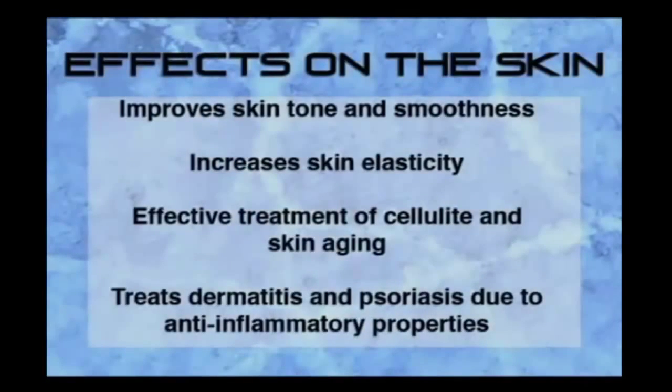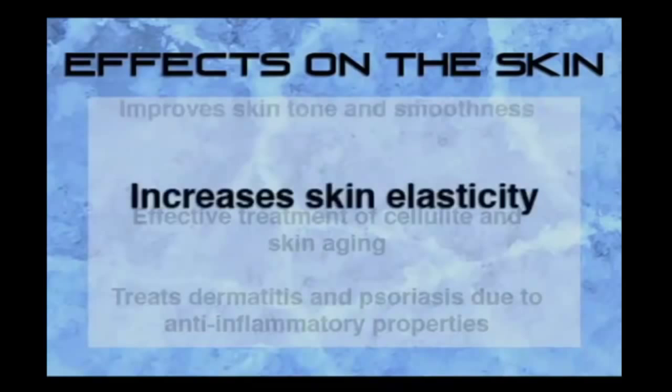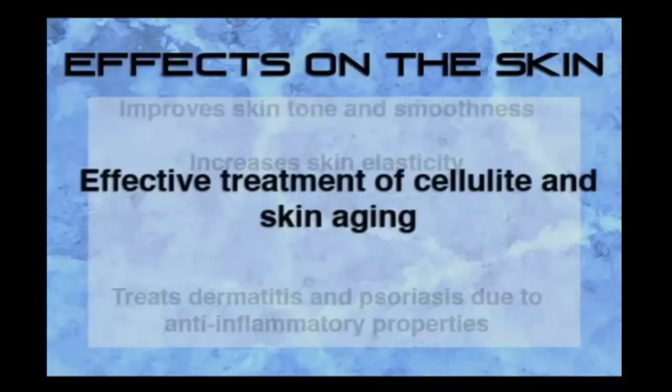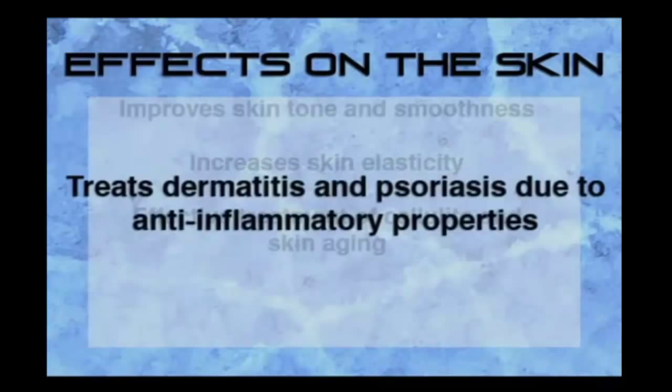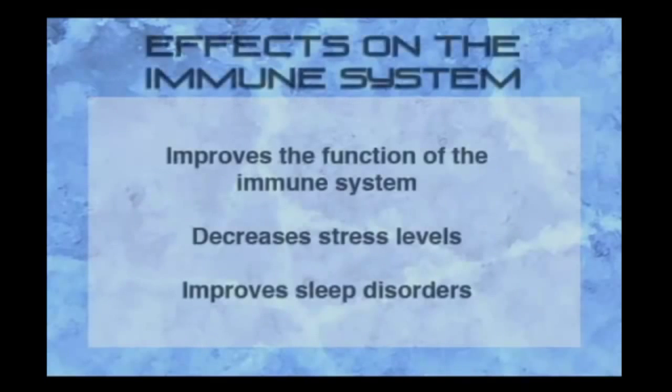The first effect is on the skin. Through the production of collagen, the skin tone and smoothness is improved, skin elasticity is increased, and conditions such as skin aging and cellulite are decreased. The anti-inflammatory properties of the treatment are also used to address skin conditions such as psoriasis and dermatitis.